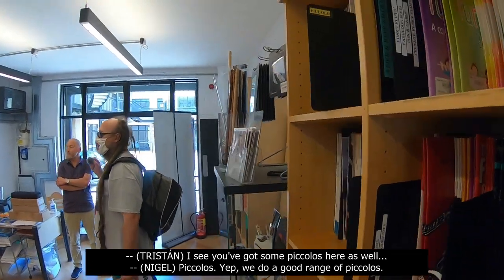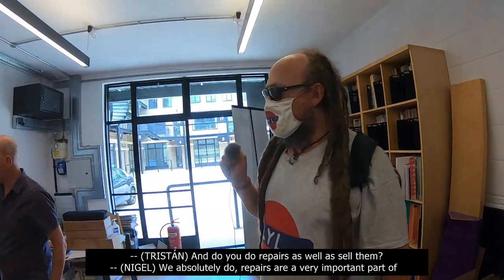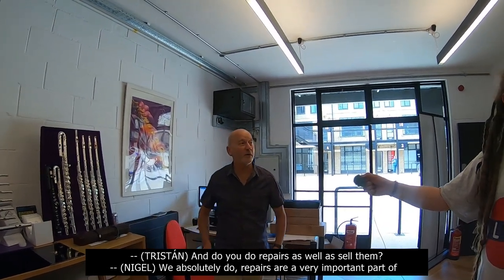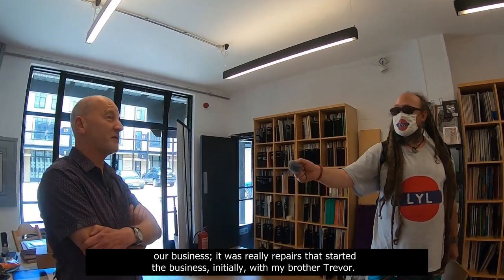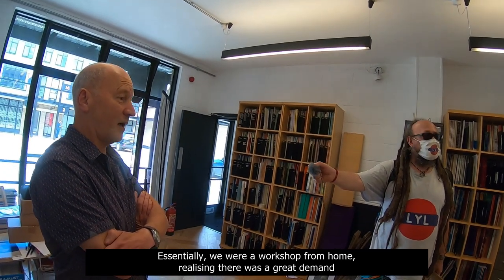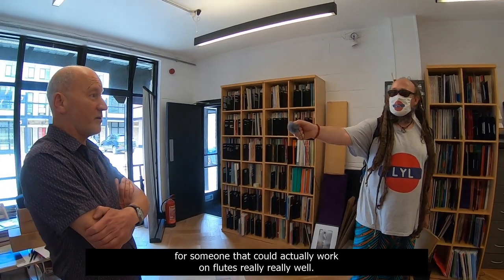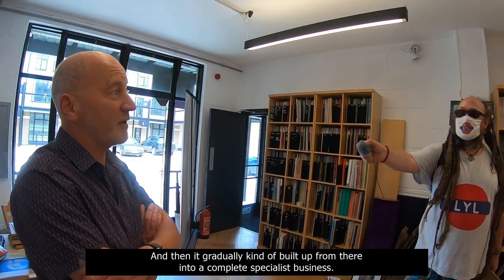And you do repairs as well as sell them? We absolutely do. Repairs are a very important part of our business. It was really repairs that started the business initially with my brother Trevor, essentially with a workshop from home. Realising there was a great demand for someone that could actually work on flutes really well, and then it gradually built up from there into a complete specialist business.